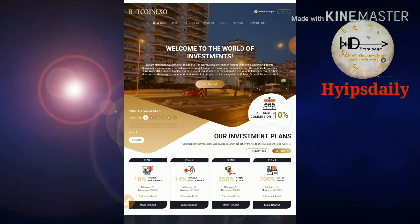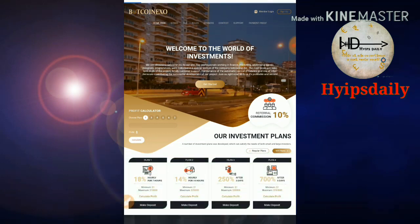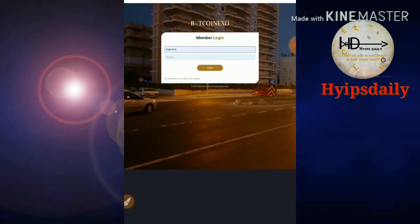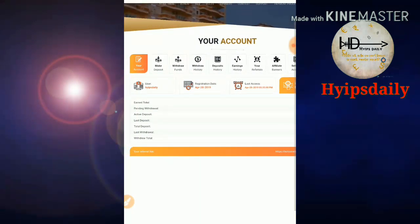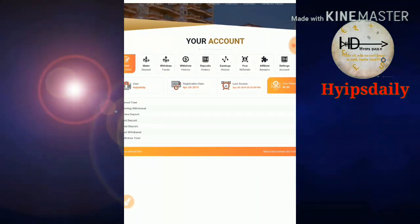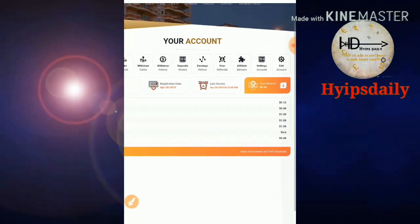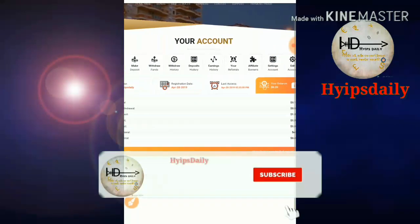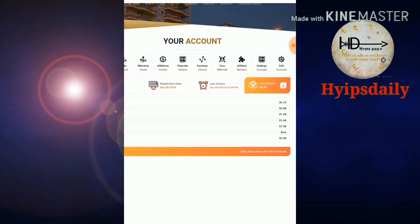I'm going to check whether the site is currently paying or not. I just simply log in to my account by clicking login. Here you can see the site's dashboard. My active deposit is $1, my last deposit is also $1, and my total deposit is also $1. My account balance is 20 cents.